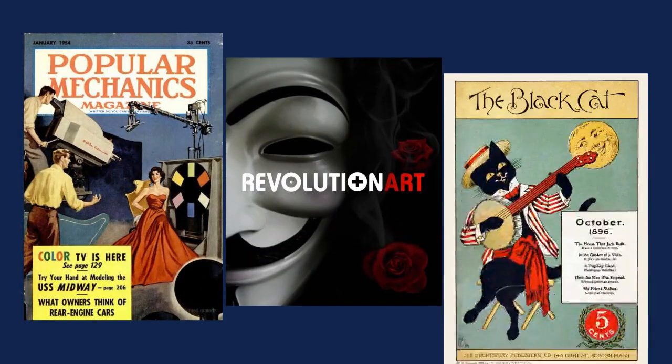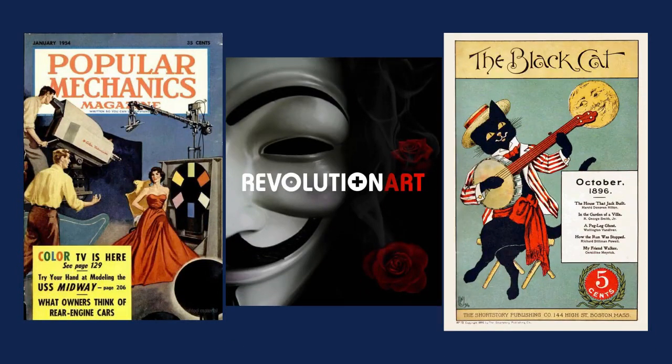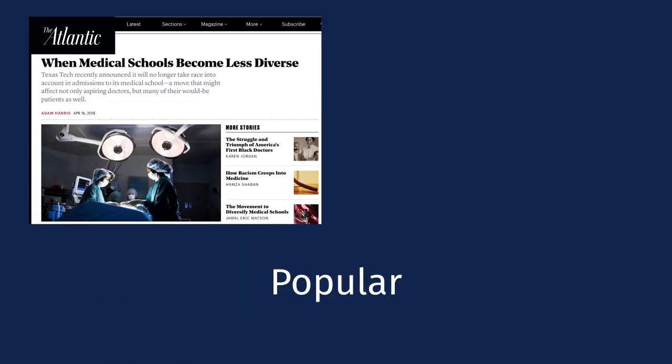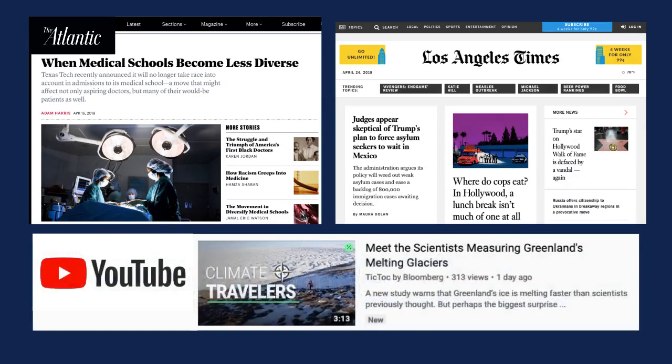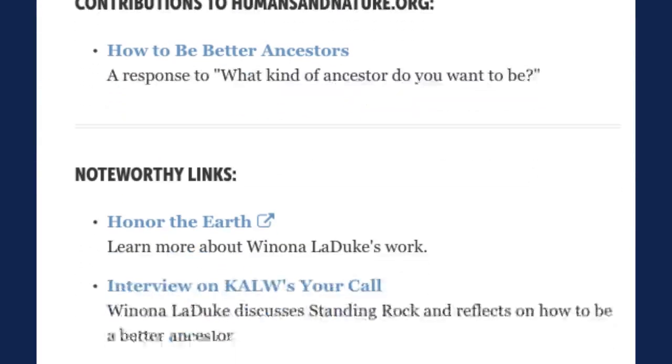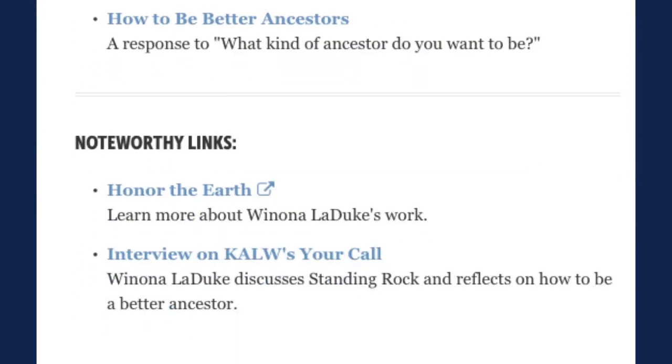Indeed, almost any publication can be a primary source depending on how you are using it. What about an interview of an eyewitness about a bridge that collapsed from a newspaper article written yesterday? That's a primary source because it's a first-hand account, and it's a popular source. Some examples of popular sources are magazine articles, online news sites, and YouTube videos. These are aimed at a general audience and are written in everyday language. They may even have a list of references, but that alone doesn't make them scholarly.